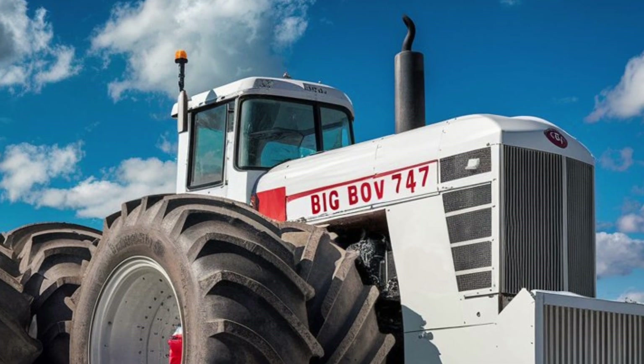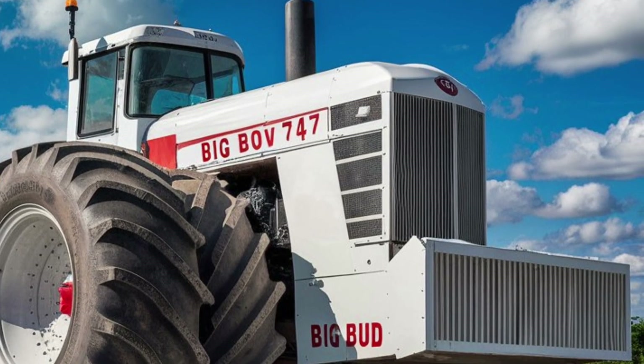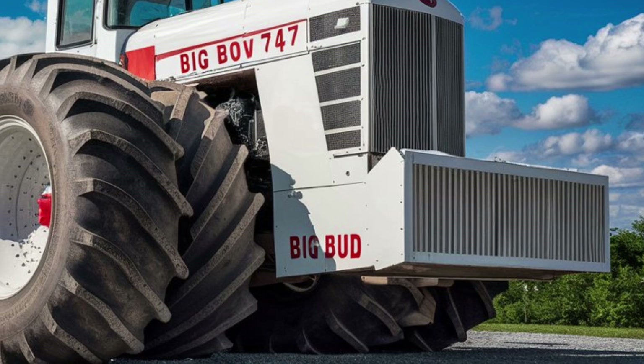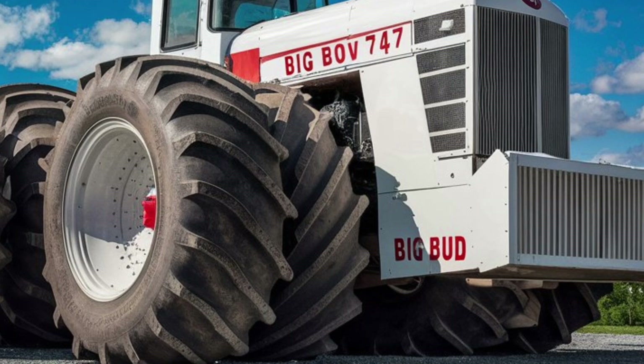The engineers didn't just stuff in a giant engine and call it a day. Every inch of the 747 is built to harness and control that monstrous power. The suspension setup is fully adaptive with race-grade dampers, which means you can go from cruising like a yacht to cornering like a missile with the flick of a mode switch.